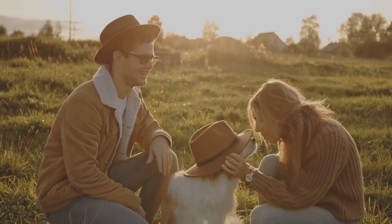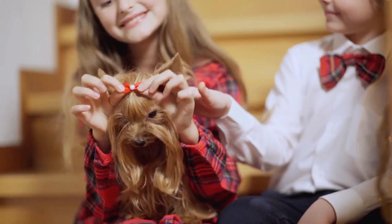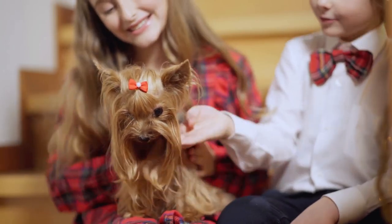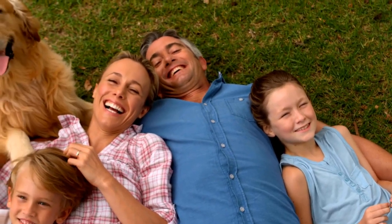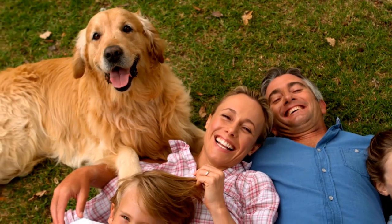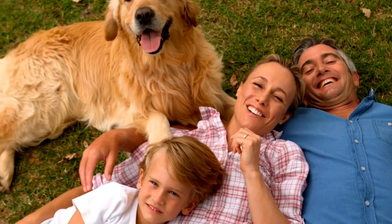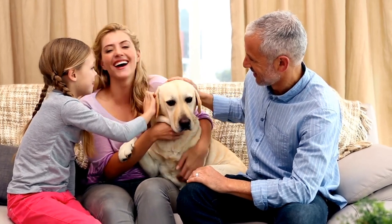But Huddersfield Ben's influence extended beyond his physical attributes. His owner, Marianne Foster, was a passionate advocate for the breed. She worked tirelessly to promote the Yorkshire Terrier not just as a show dog, but as an ideal companion for families. Marianne Foster, with Huddersfield Ben by her side, played a pivotal role in shifting the public's perception of this breed — and the public was receptive.